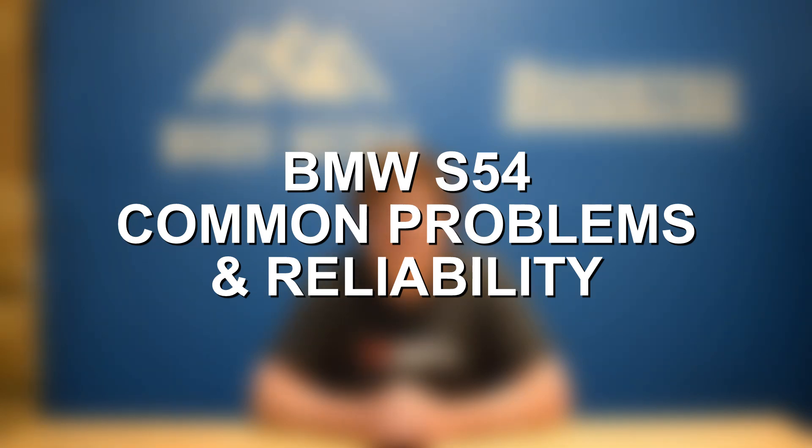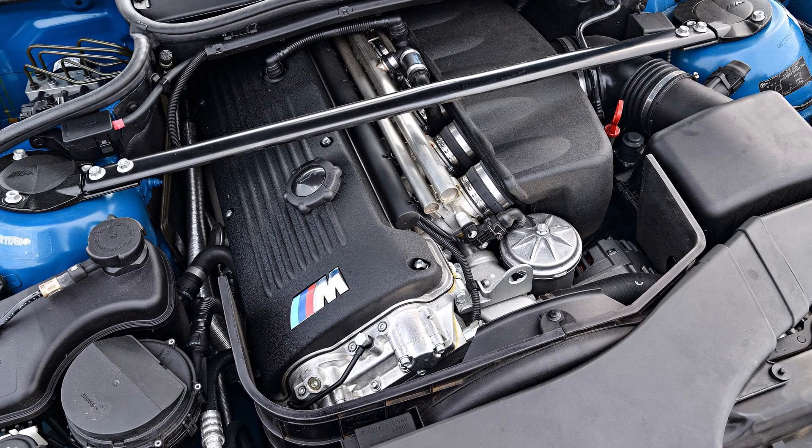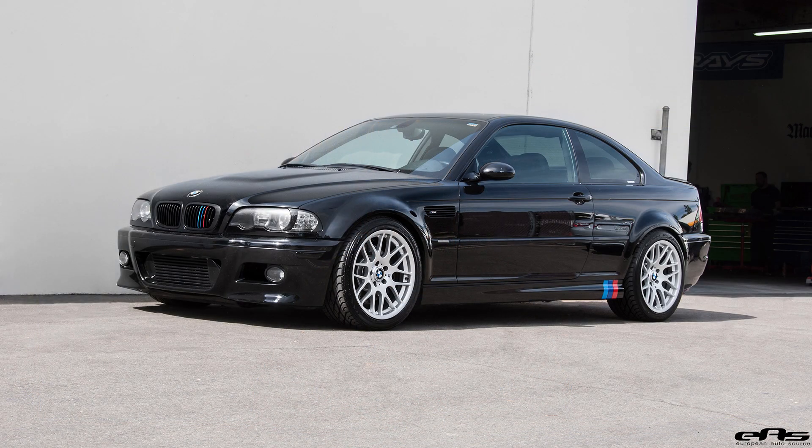This is Zach with 8020 Media, here today with a video on the most common BMW S54 engine problems. The BMW S54 was the last naturally aspirated inline-six engine to power the BMW M3. By the time the BMW E46 M3 and S54 engines had come out, BMW had nearly perfected the naturally aspirated inline-six design. The S54 delivered incredible performance for its time with 333 horsepower here in the United States from its 3.2 liter design, breaking that 100 horsepower per liter number at the very start of the 2000s era. BMW also did a great job of balancing that with good reliability on the S54.